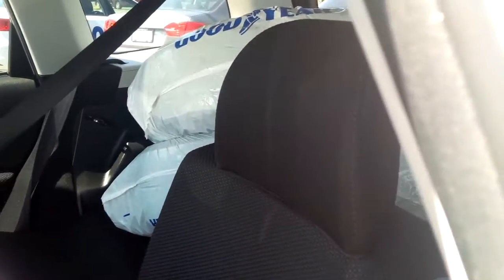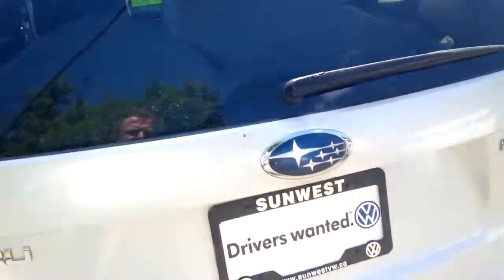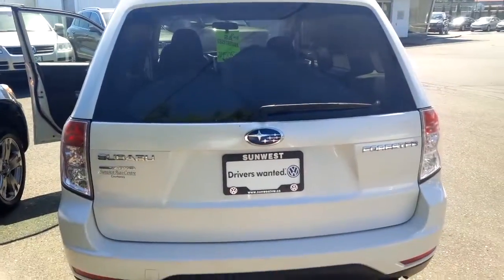It comes with snow tires as well. And then the back, there's the size as well.